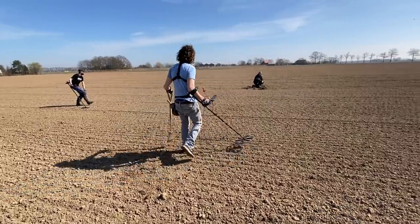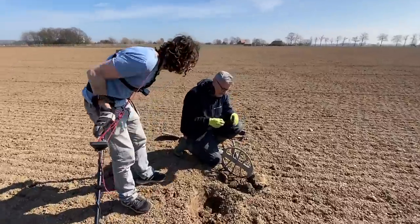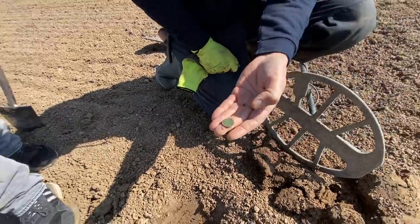Coin already — look at this. What is it? I don't know what it is yet. Small one. Oh, it's a lion's cent.